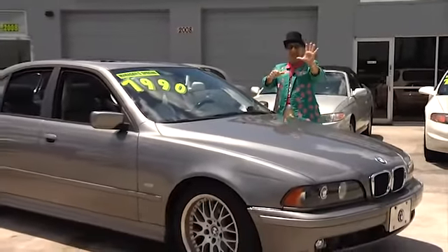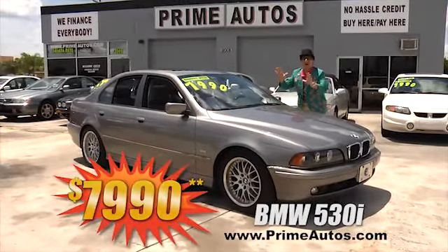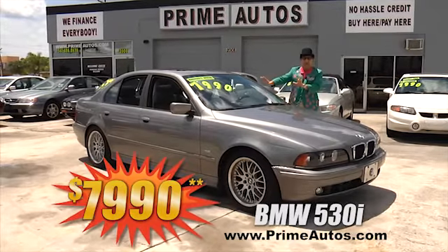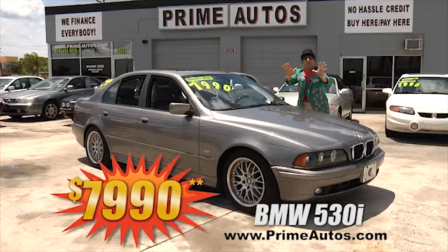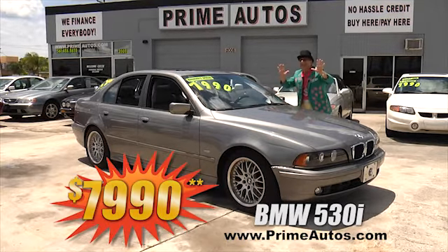Looking for a 5 Series BMW? Well, Prime Motors has this 530i luxury sport sedan loaded with premium leather, moonroof, alloys, and all the amenities. You're going to save big money here at only $7,990.